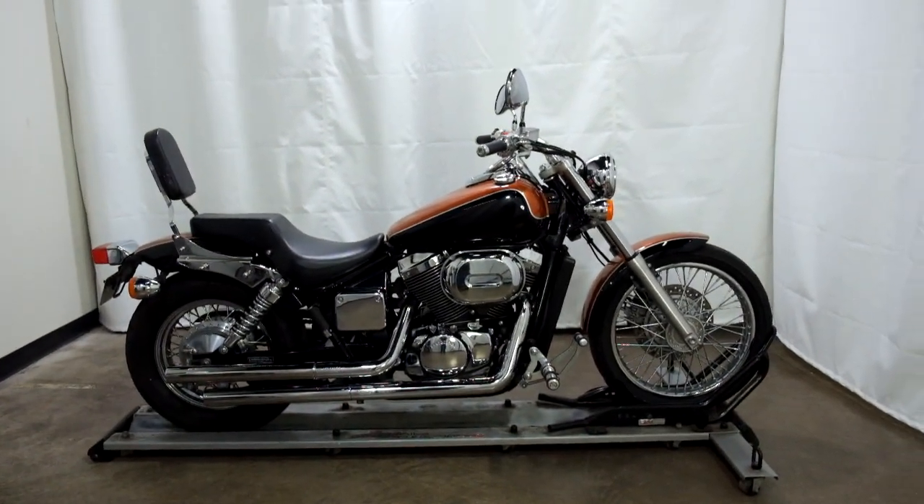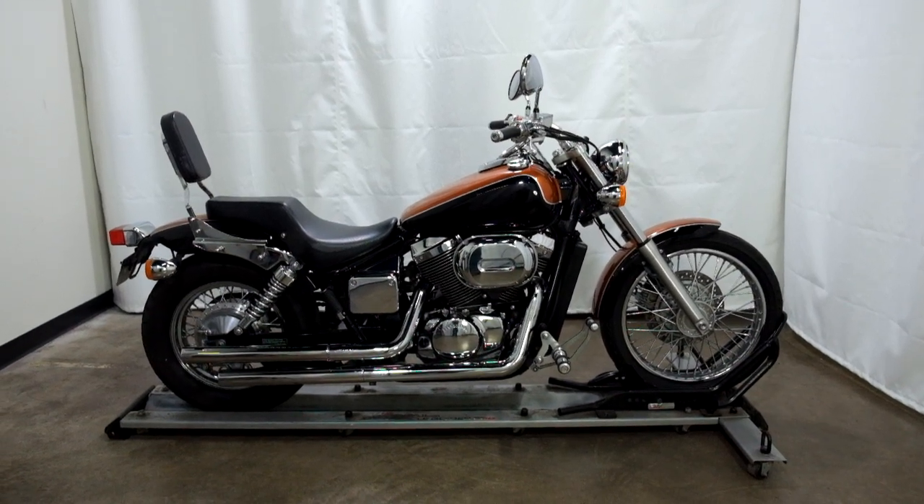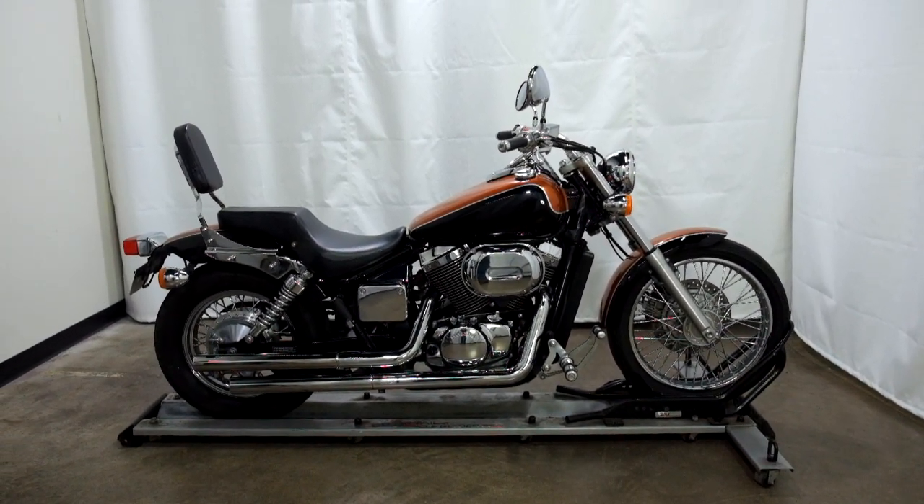This 2003 Honda Shadow Spirit 750 will be sold as is. Thank you for shopping the SSB Outlet.